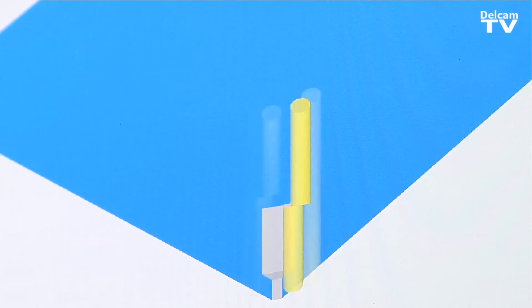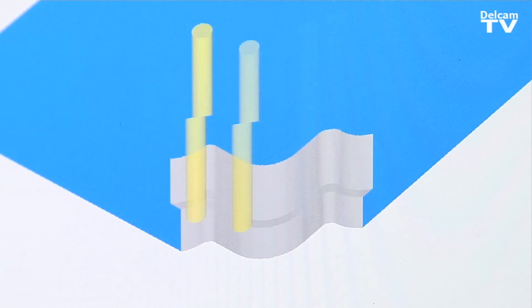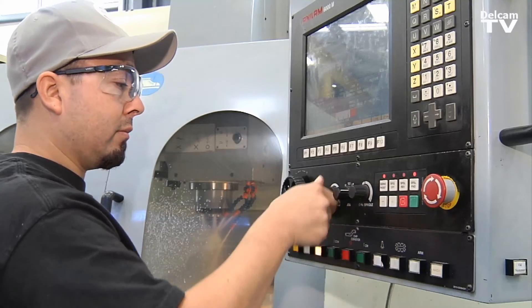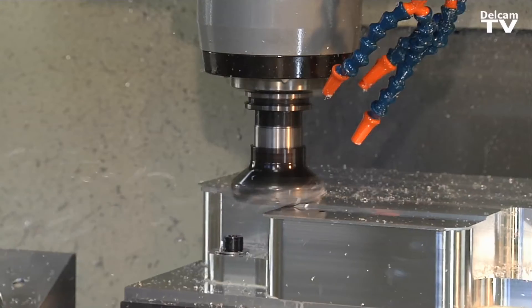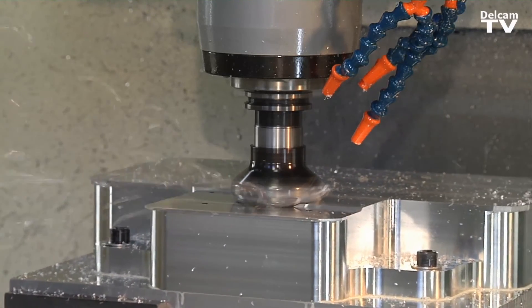The support's great. It can be just a simple question, or something as involved as actually sending FeatureCAM the solid model and having them help you generate the codes. We've had a couple of rather large projects come to us from other parts of the country or even other countries because they see some of the products we're able to produce, and FeatureCAM has really helped.